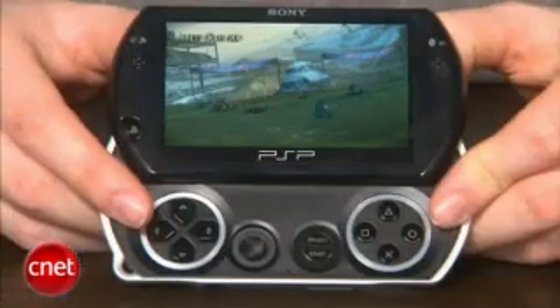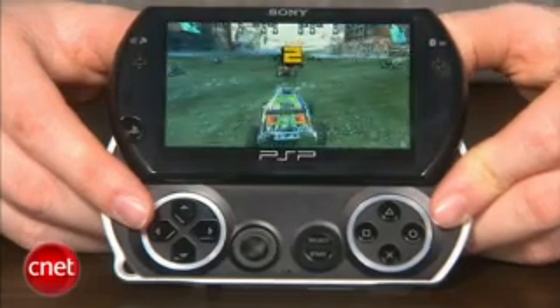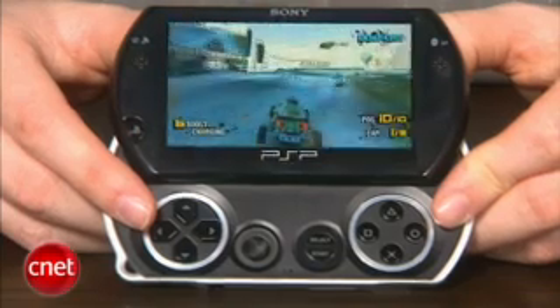Sony plans to release bite-sized games with the platform's launch called PSP Minis. These are going to be games that are much less expensive and also going to require less storage space.